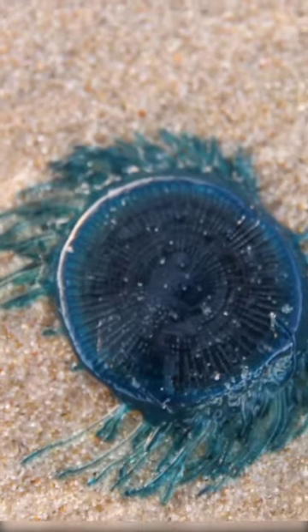These incredible creatures have a unique way of catching their prey. They use venomous tentacles to immobilize small fish and other organisms that come too close.